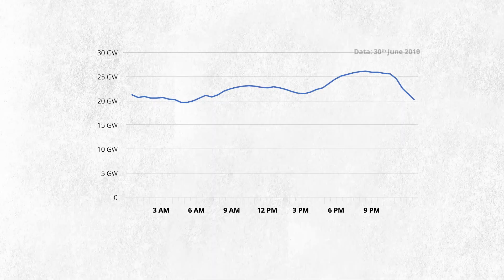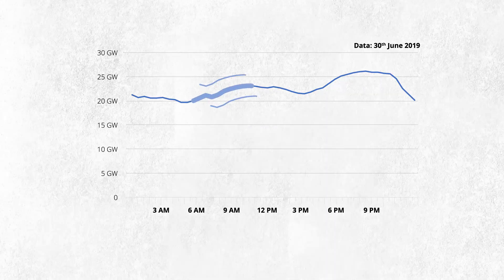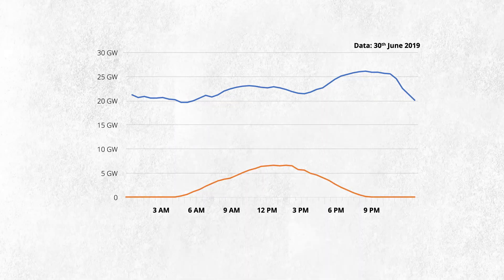Here's the demand for electricity in Great Britain. Demand goes up in the morning as we all start grabbing our showers, settles in the afternoon, and then rises in the evening as we get home from work to switch on our TVs and make a cup of tea. And here's the amount of solar power produced in the day, increasing as soon as the Sun rises and then dropping back down as the Sun sets.